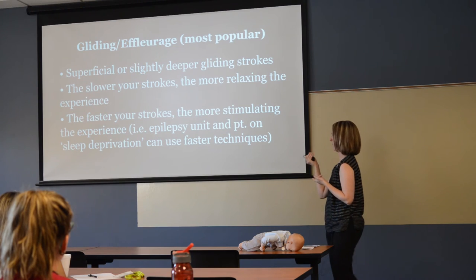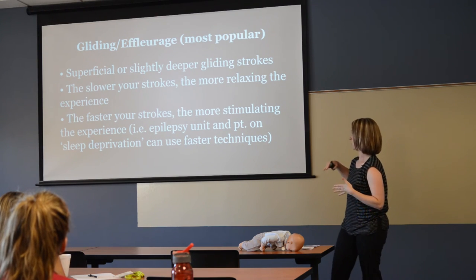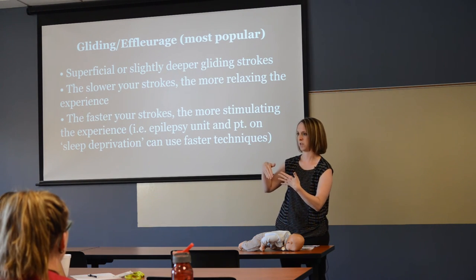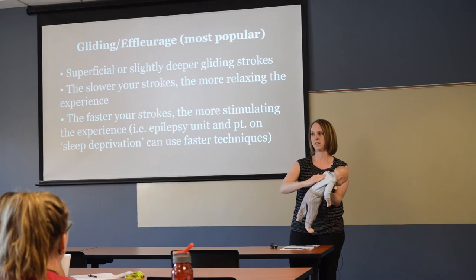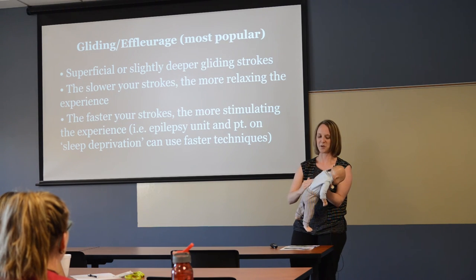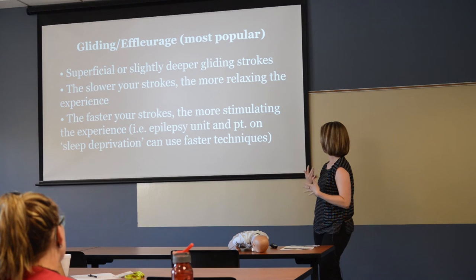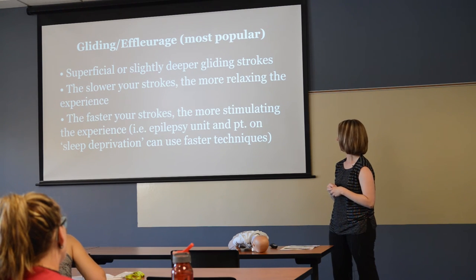Effleurage, or gliding, is probably the most popular and the one most commonly associated with massage — superficial or slightly deeper strokes. With Swedish massage the general direction is toward the heart. The slower your strokes, the more relaxing the experience; but sometimes faster or more stimulating strokes are what you're going for. Petrissage, or kneading — 'kitty paws' — is literally that kneading motion. It helps move fluid and break up adhesions.